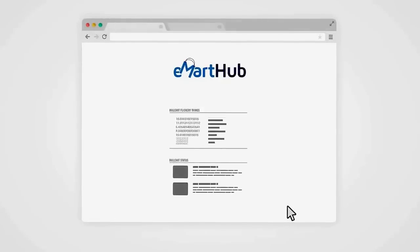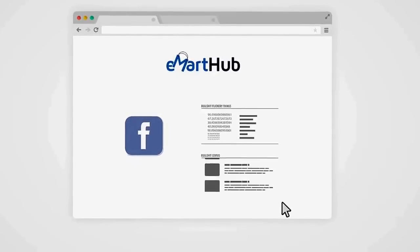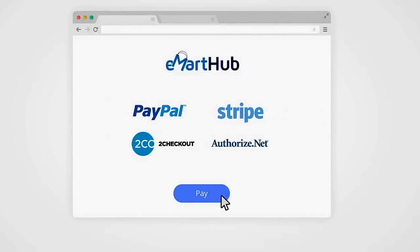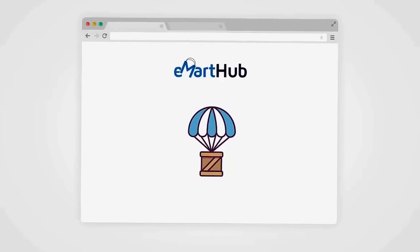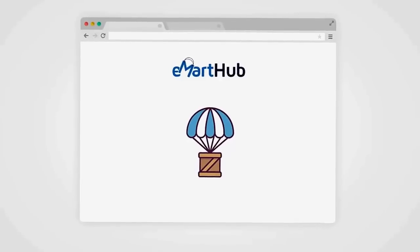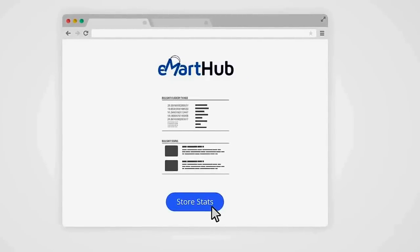E-Mart Hub makes marketing and getting traffic to your store simple by allowing you to easily input your Facebook pixel so you can take advantage of retargeting. All popular payment methods such as PayPal, Stripe, 2Checkout, Authorize.net, and more are supported. You can sell in multiple currencies to cater to the entire world. A floating cart feature makes it easy for visitors to see what's in the cart and quickly proceed to checkout, boosting conversions and profits.